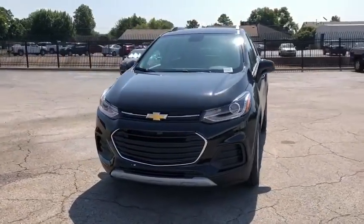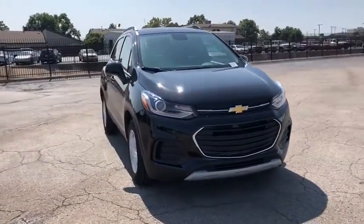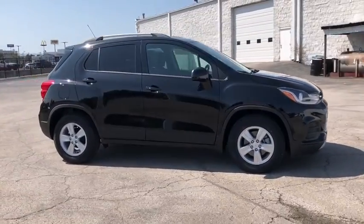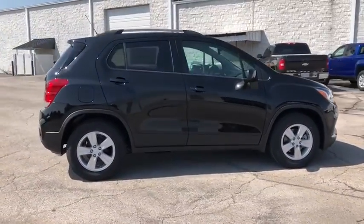Stop by and take a look at the 2021 Chevrolet Trax. The Trax is tiny on the outside, but remarkably spacious within. It comes with a clean and modern interior.